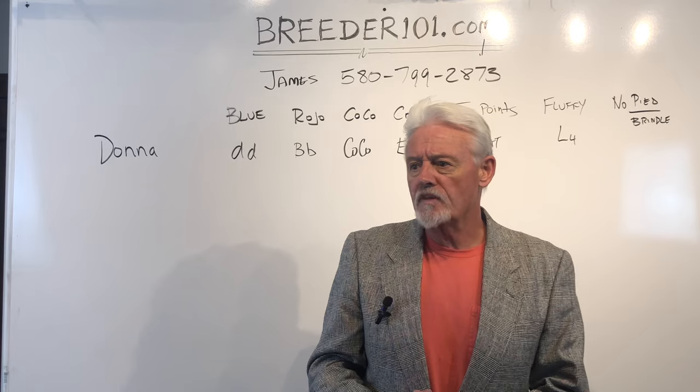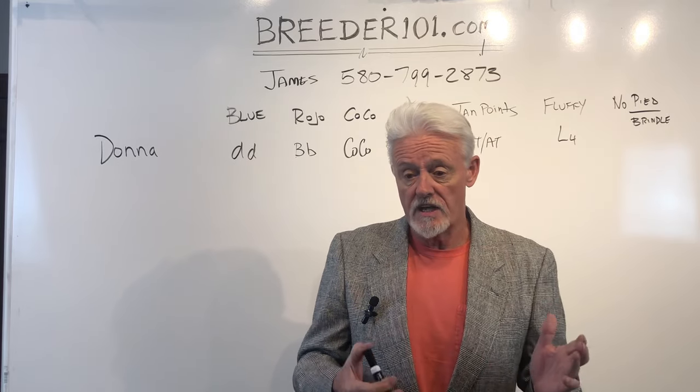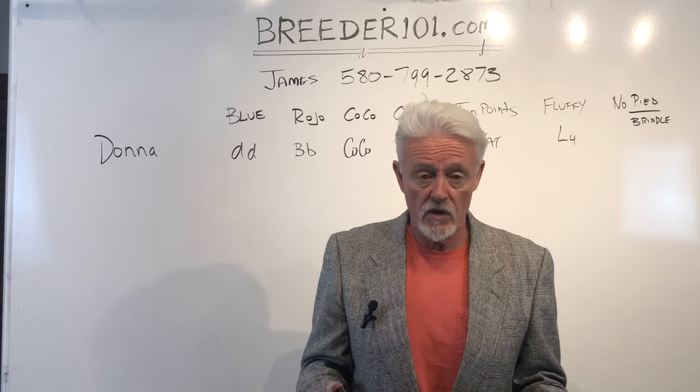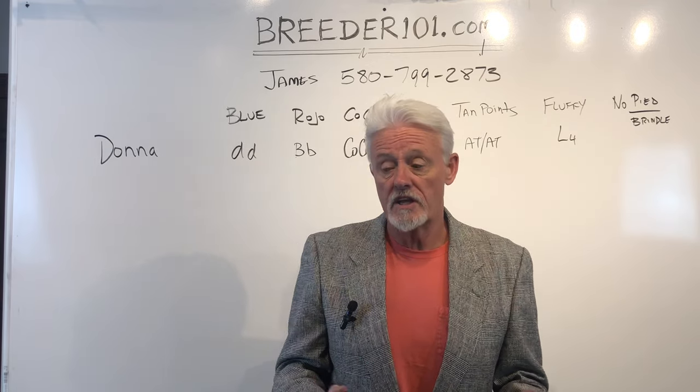We're ready to take deposits on these puppies. So if you're interested, then it's time for a deposit — that then makes that dog yours. You don't have to pay the whole fee for the puppy until the puppy actually is going to leave.